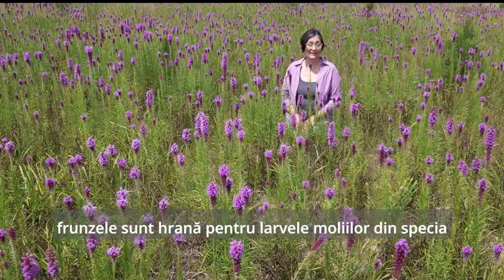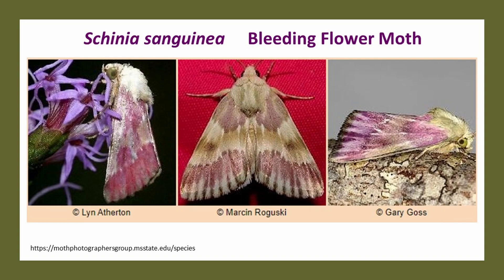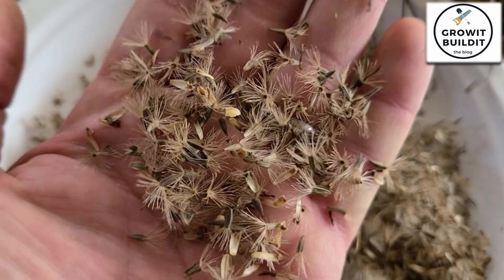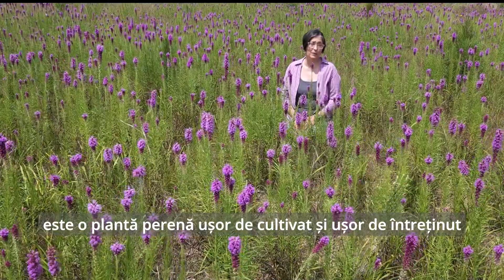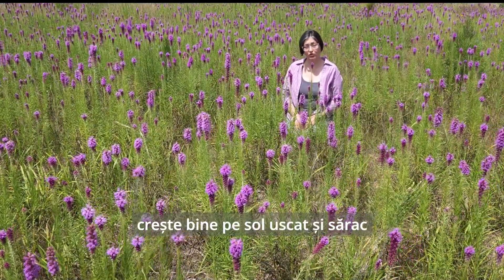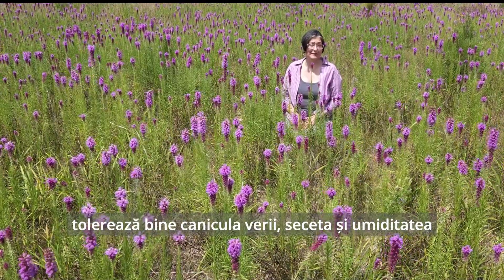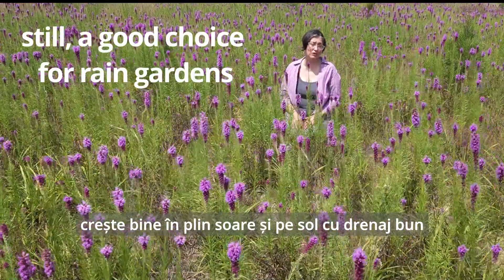Its leaves are food for the caterpillars of the Schinia sanguinea moth, and its seeds at the end of the blooming season are great bird food. Prairie Blazing Star is a relatively easy-growing, low-maintenance perennial, tolerant of poor dry soils, summer heat, drought, and humidity, and grows best in full sun and well-drained soils.